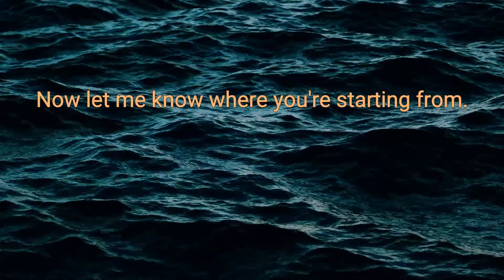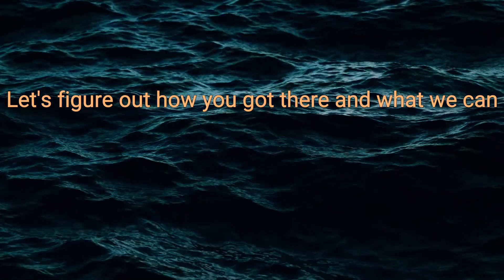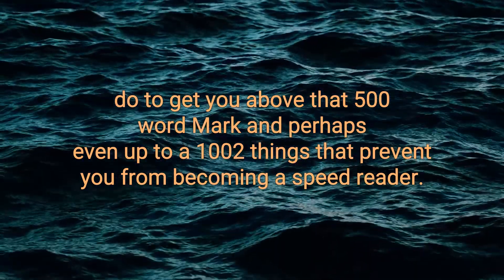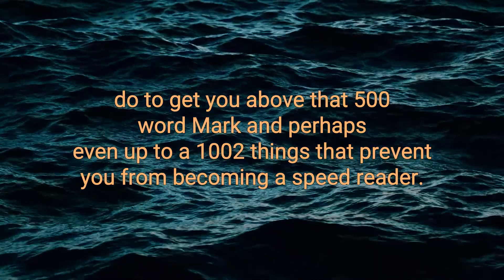Now that we know where you're starting from, let's figure out how you got there and what we can do to get you above that 500 word mark and perhaps even up to a thousand. Two things that prevent you from becoming a speed reader today.